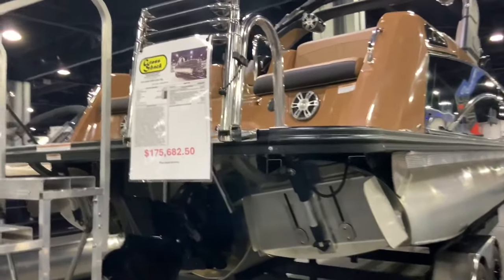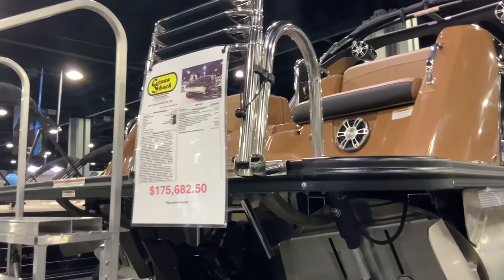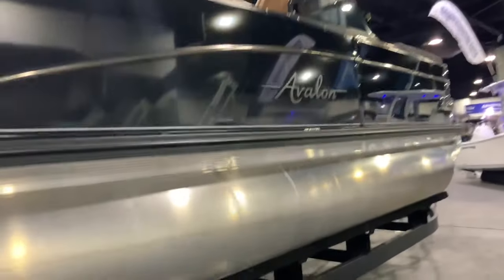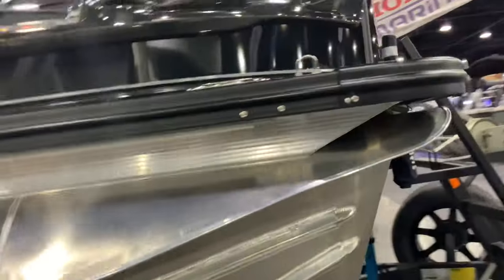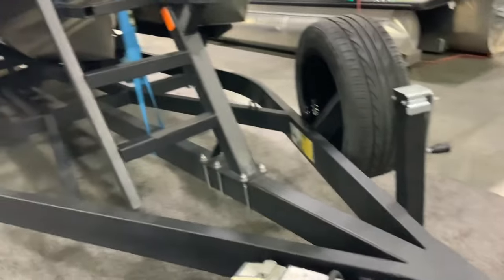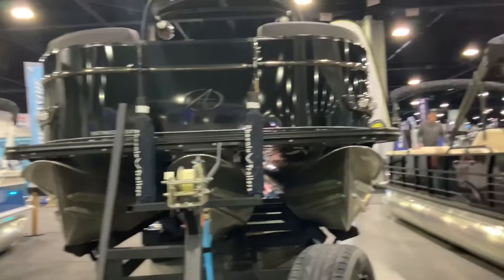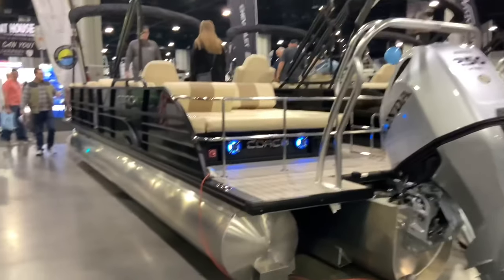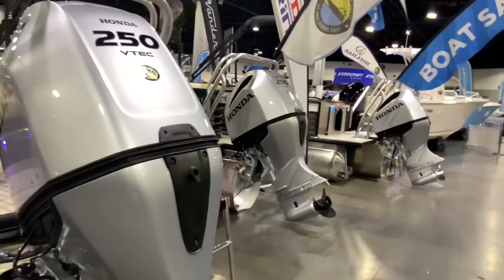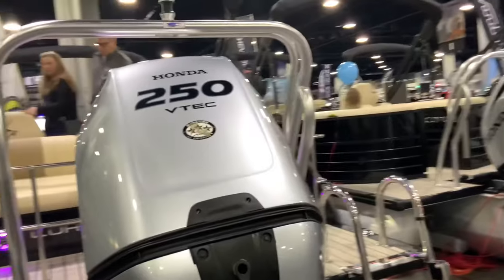Here's another Grass Shack — this one is 175 grand, on a trailer. It's called the Avalon, also a tritune. You're going to need that trailer for hauling a monster boat like this. These ones here are Honda-powered — with Honda VTEC. VTEC kicked in, yo!